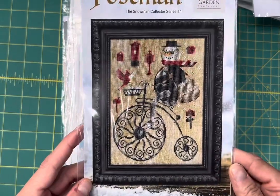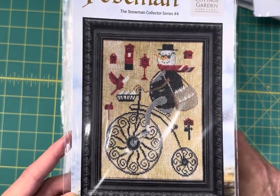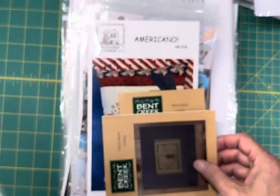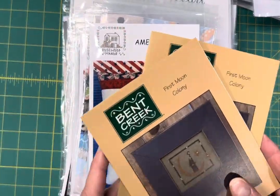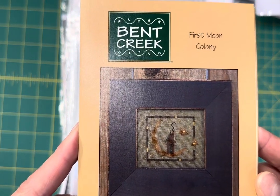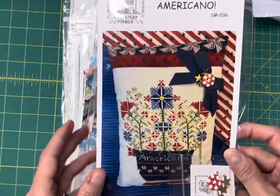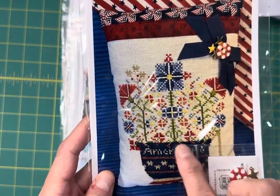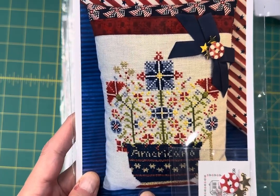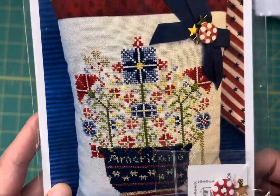The first one is the Postman by Cottage Garden Samplings. This is number four in the Snowman Collector Series and I just have one of those left right now. And this is an older chart by Bent Creek, but it's super cute, it's called First Moon Colony. And then Americano, this is from the Coffee Cup Series by Rosewood Manor and it's got this really cute embellishment pack included with it.